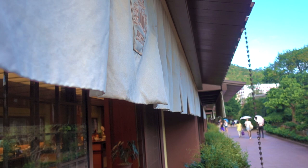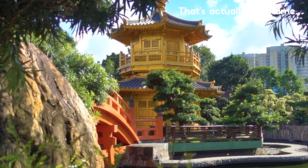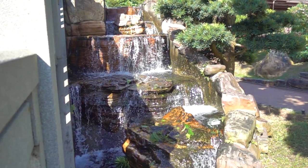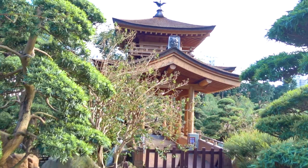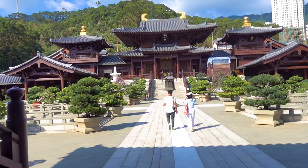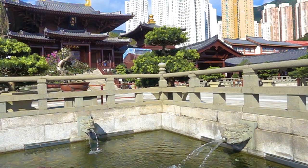This next spot is absolutely worth a visit — the Nanlian Garden and the Qi Lin Nunnery. You can find this classical Chinese garden near Diamond Hill Station. It's got an incredible pavilion, amazing water features, and a cool Chinese Buddhist eatery called Qi Lin Vegetarian. The Qi Lin Nunnery is just as incredible, with lotus flowers on the water and cool photo opportunities. Highly recommend — five out of five.